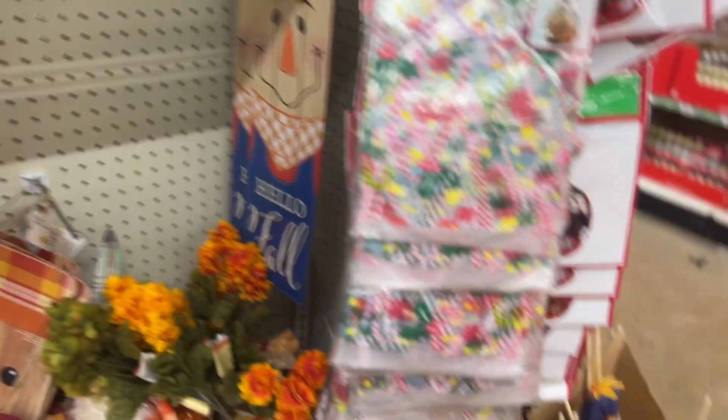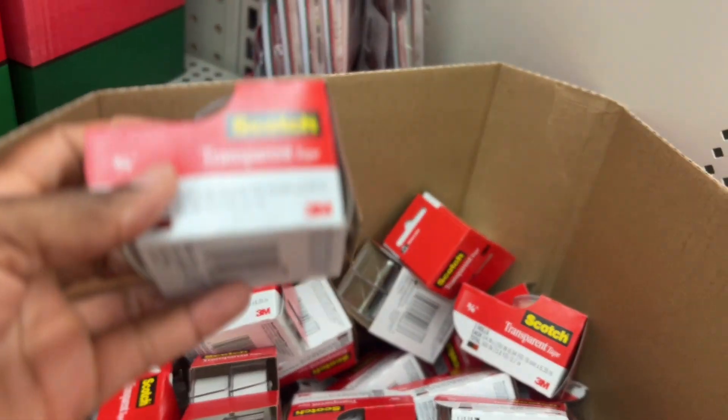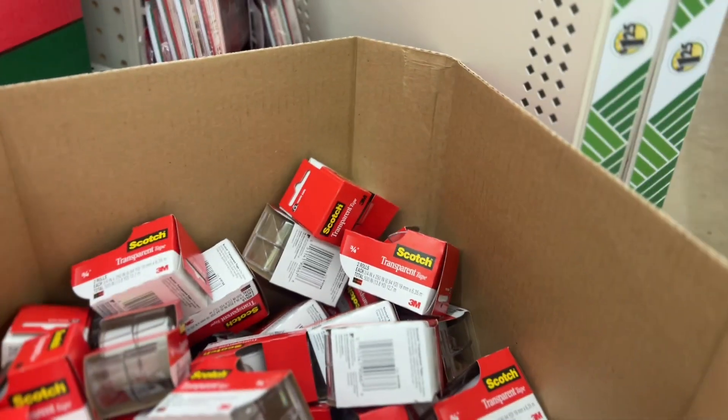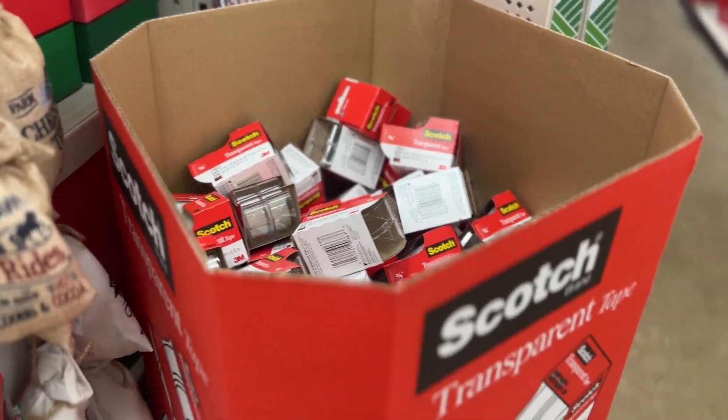And these are some fall decor. Scotch tape — transparent, $2.something or $1.25. I sell on Poshmark so I get my tape here, and they're sturdy.